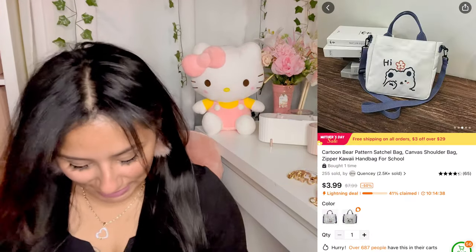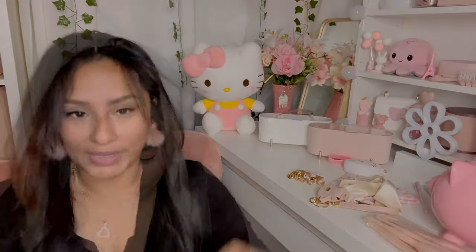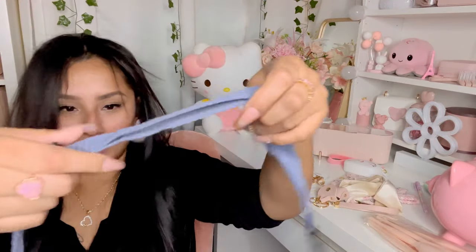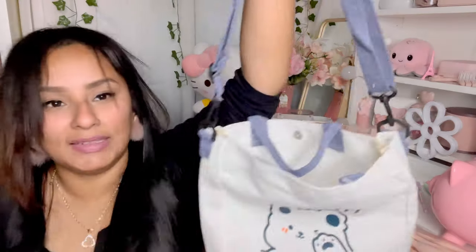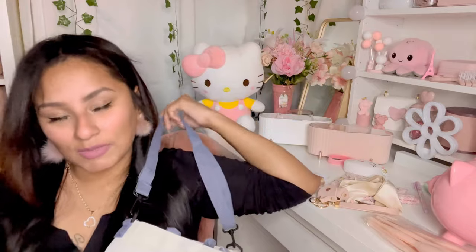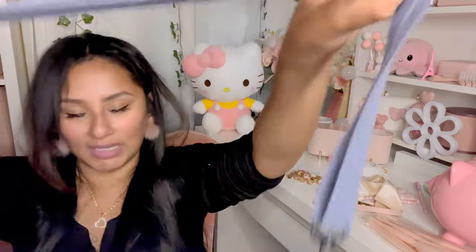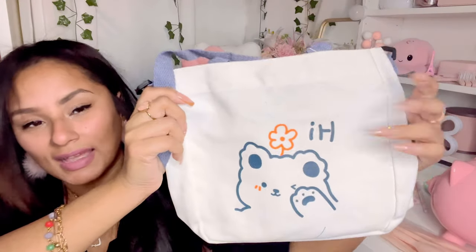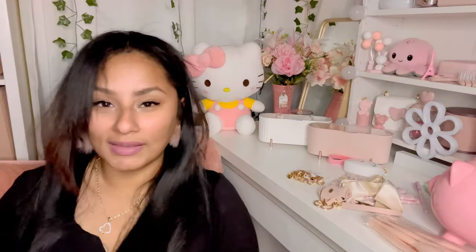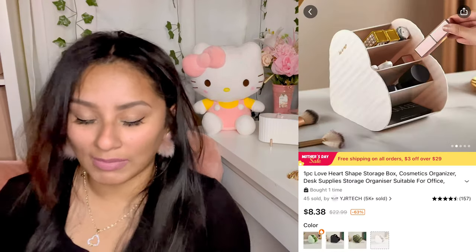I got this bag right here — I honestly thought it was bigger but it's a really cute little mini tote bag. It comes with a little strap, it's blue, and it has a good amount of space — my iPad fits in there. You can use it as a crossbody mini tote bag. It has a cute little teddy bear and says 'Hi,' and if you don't pay attention, the face inside kind of looks like a frog. I also got this heart-shaped organizer especially for my makeup brushes.